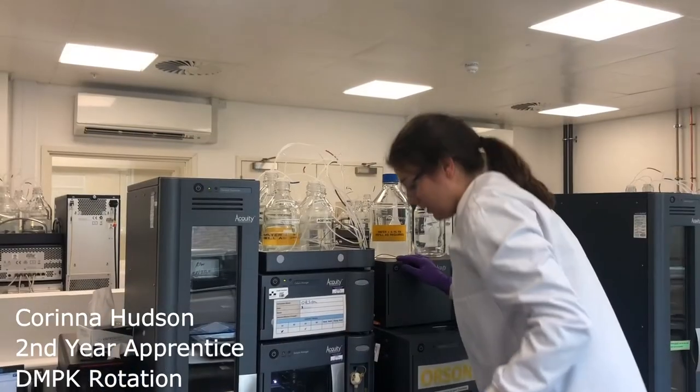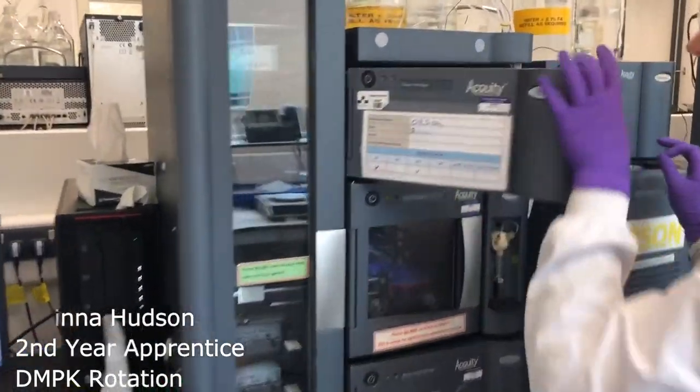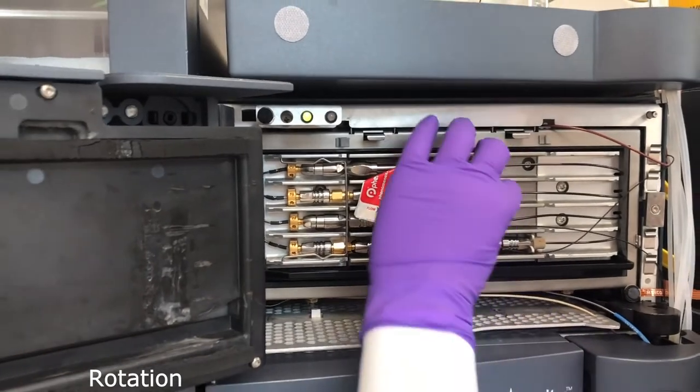The really nice thing is you get the opportunity to try working in lots of different areas — in different areas in biology and in chemistry — before you decide which area you want to specialise in. It's really great to get all those different experiences and see what it is that you like the most.